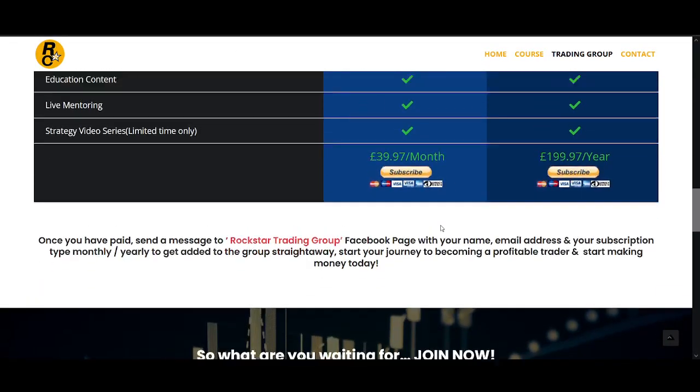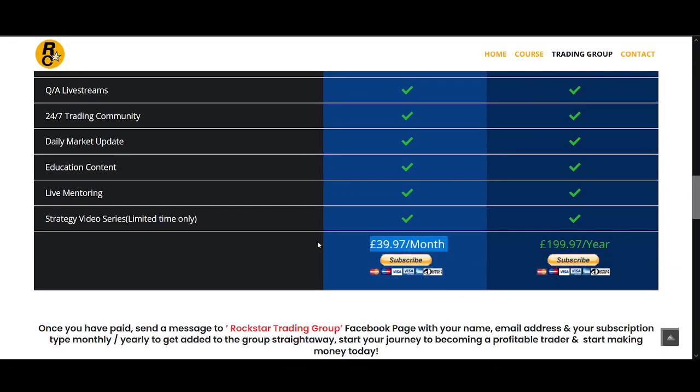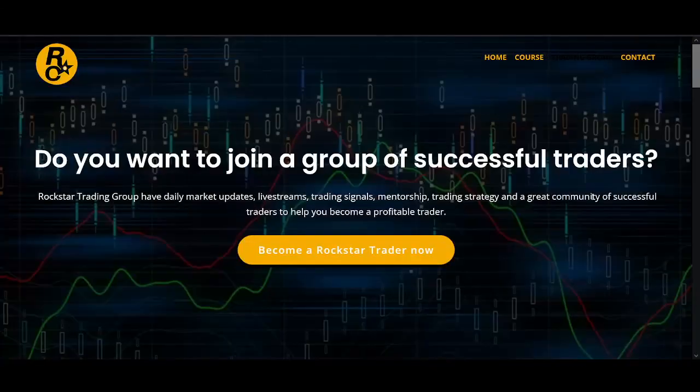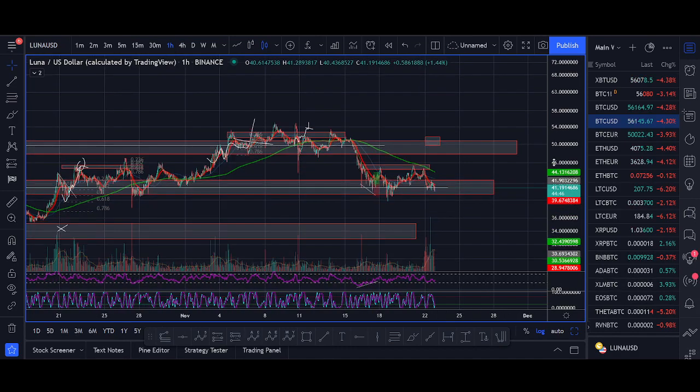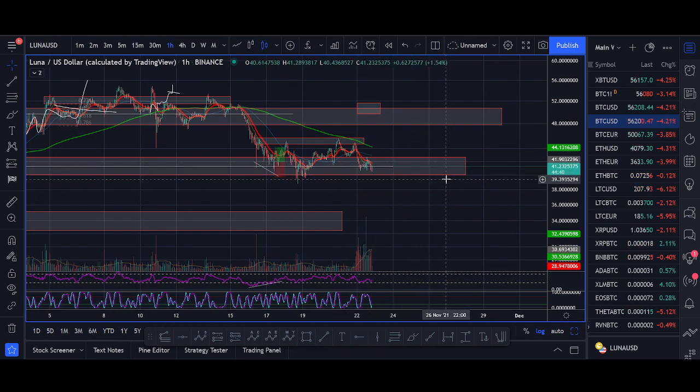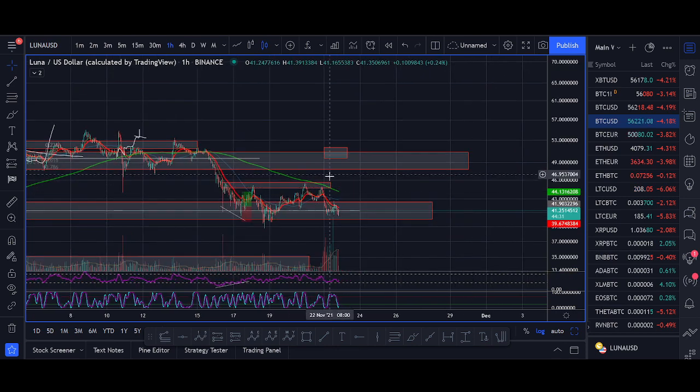If you're interested in the Rockstar Trading Group I'll leave the links below — there's a special Black Friday offer this week. So what now for Luna? What I'm looking for is for Luna to hold 40 dollars. I don't want to be bearish — as long as we hold 40 dollars it's not too bad. If it starts breaking above 44, Luna will likely be heading towards previous all-time highs and start pumping.